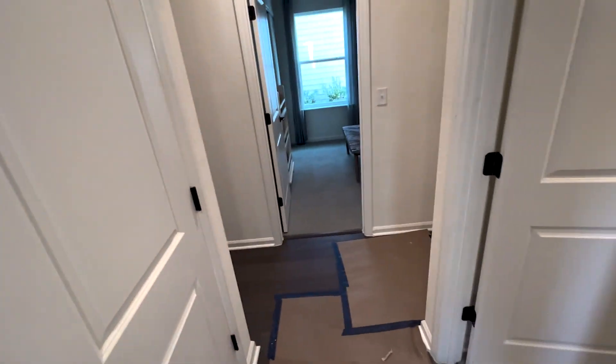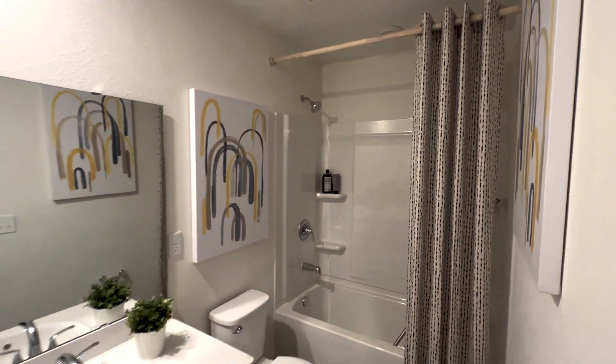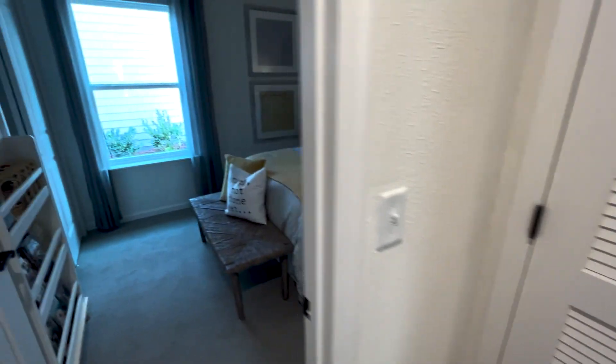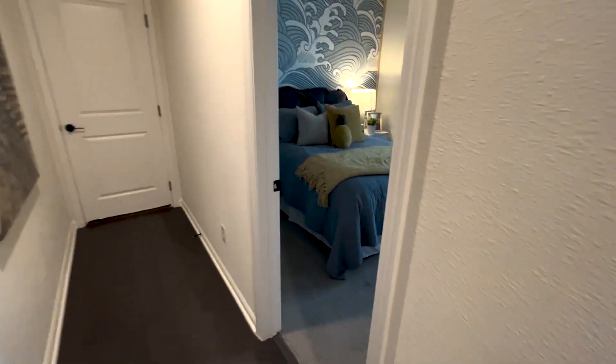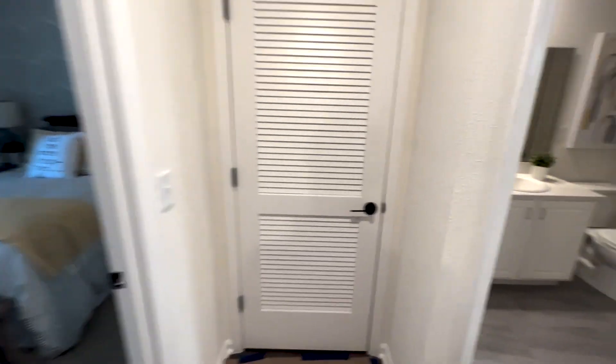So the linen closet here in the hallway, full secondary bathroom. And then we have a linen closet storage closet. A third bedroom with a regular closet. And then that goes into the two-car garage.